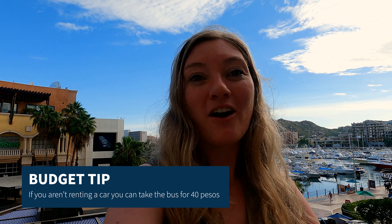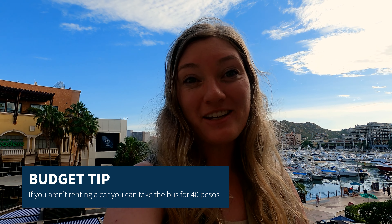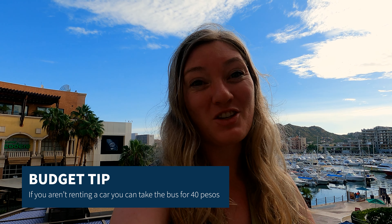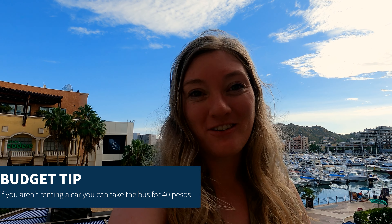We drove about 30 minutes from San Jose del Cabo to Cabo San Lucas. We rented a car — it was about $250 for the week. Two tips: book early, as prices are better when you book early. Second, make sure your rental includes third-party liability insurance. Make sure it lists it on the reservation. Don't believe it if you just call and they say you don't have to pay anything extra — you do. Make sure it says third-party liability on your reservation.